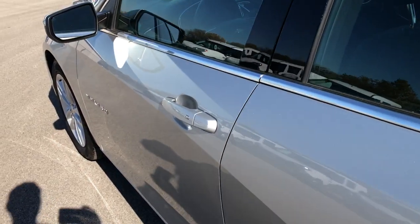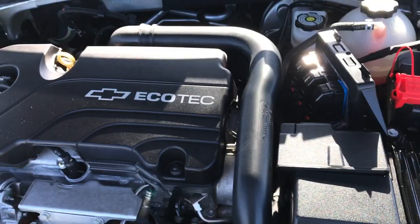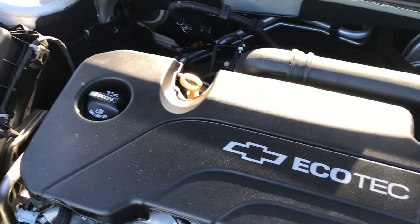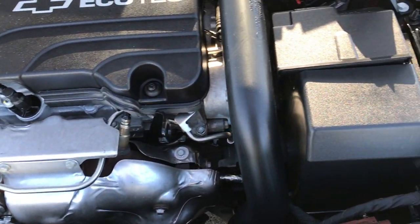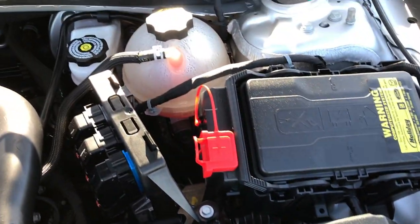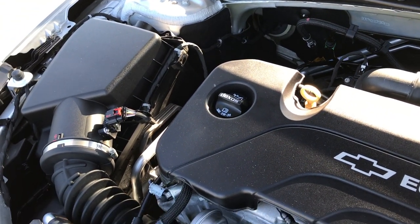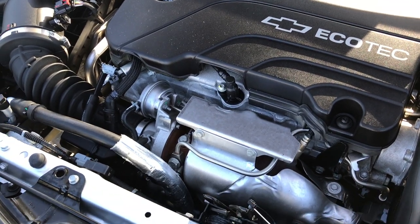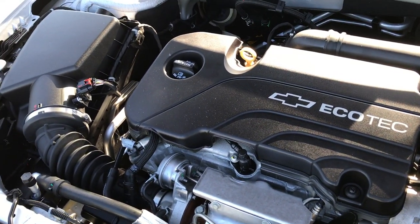Under here we have the 1.5 liter turbocharged four-cylinder motor — 160 horsepower. Engine bay is very clean and runs very smooth. This car has been fully safetied and inspected by our service shop. It has a fresh oil and filter change, all the fluids have been checked and topped off, and this car is 100% ready to go.